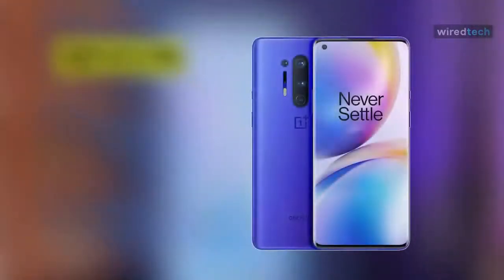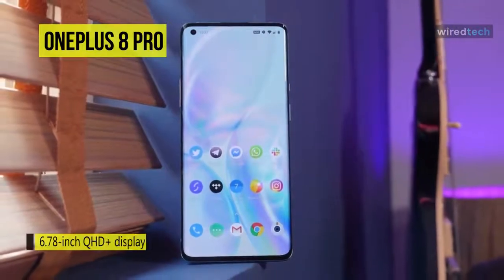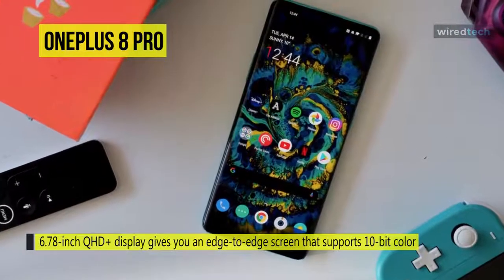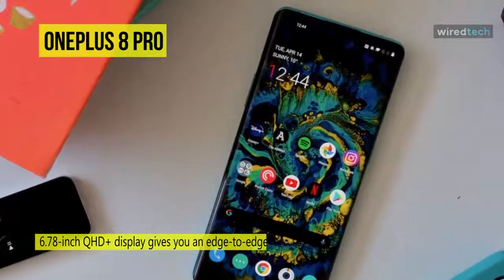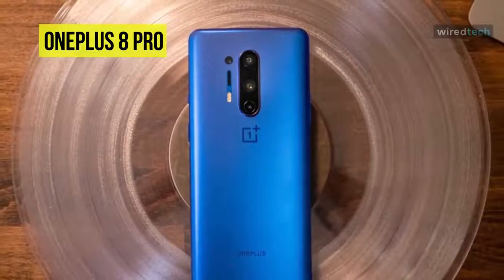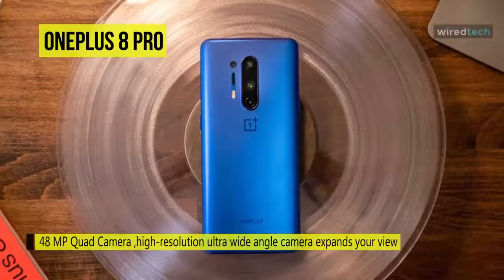Enjoy a true-to-life mobile experience with the Onyx Black OnePlus 8 Pro 5G smartphone. The enormous 6.78-inch QHD display gives you an edge-to-edge screen that supports 10-bit color and is calibrated for color accuracy. It also features a 120Hz refresh rate, its fluid engine, and MEMC technology that delivers 120 frames per second, lifelike videos, and seamlessly flowing content. The rear cameras consist of a 48MP wide lens with OIS for blur-free high-res images.